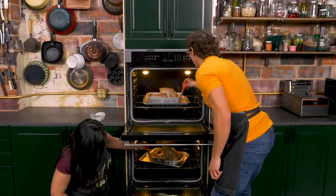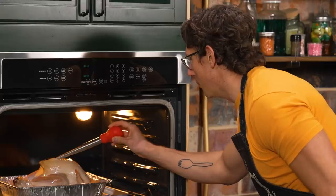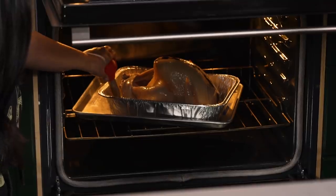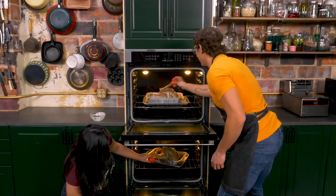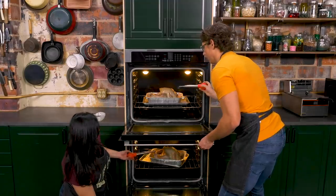They'll baste four times total throughout the cook. After completing this round, they close the ovens on a synchronized countdown. The food dye line held — the turkeys are not green.